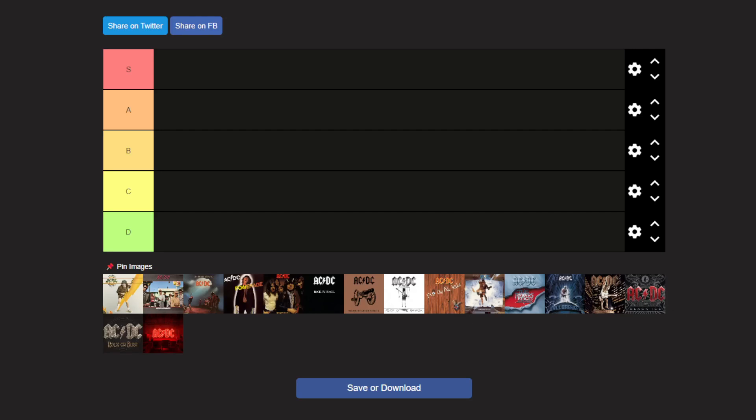Hey guys, we're back with another video and today we're gonna be ranking all of the AC/DC albums, starting from the original first one to the one they made in 2020. It is 2024, so if they release another album and it's not on this list, it's definitely because it hasn't released yet. As of right now, this is the latest album they've released. Anyways, we're gonna get into this list. First is High Voltage — I think it was 1976.